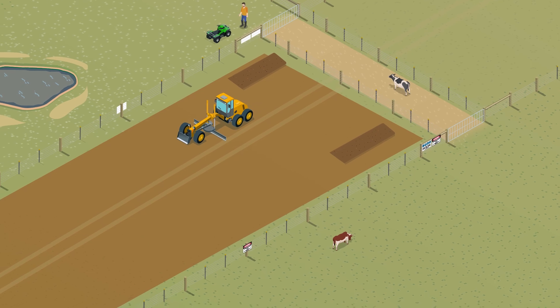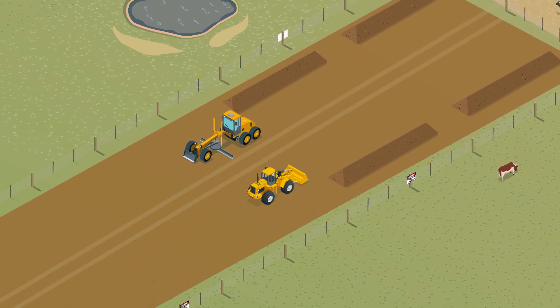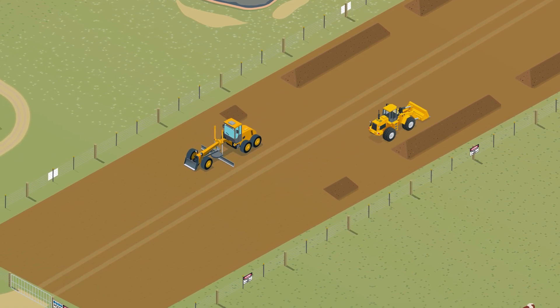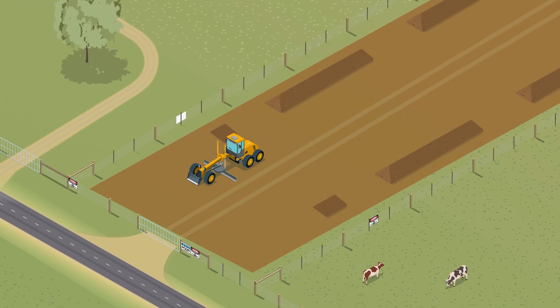Marinus Link will be built in two stages, requiring two trenches. We aim to include most underground activities for both stages in Stage 1. This is likely to reduce the impact of construction to landholders between the stages of the project.